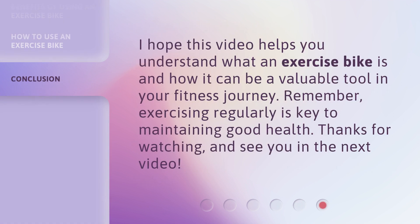I hope this video helps you understand what an exercise bike is and how it can be a valuable tool in your fitness journey. Remember, exercising regularly is key to maintaining good health. Thanks for watching, and see you in the next video.